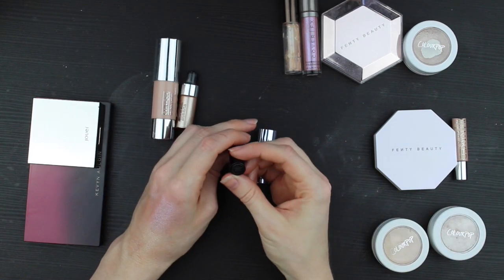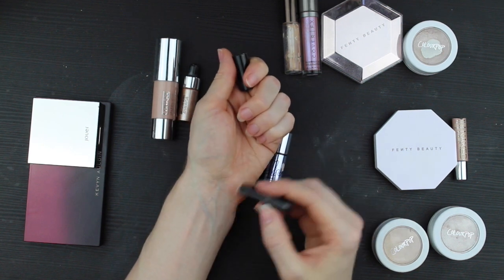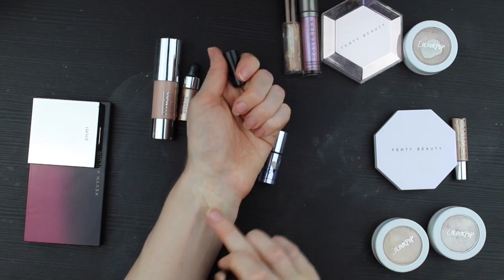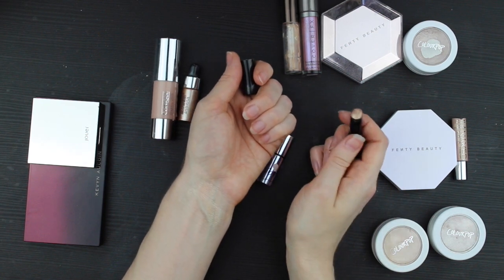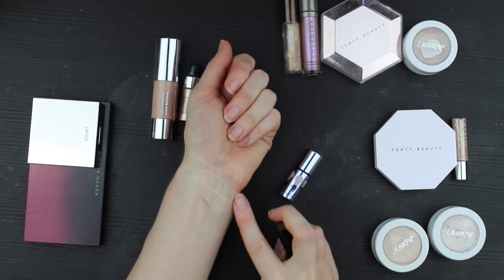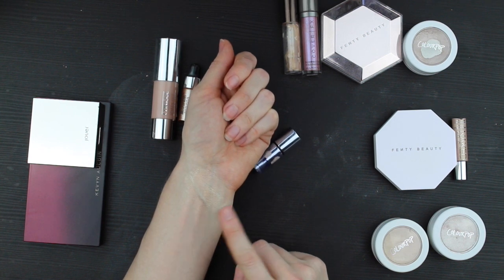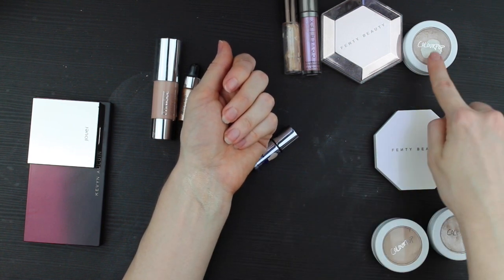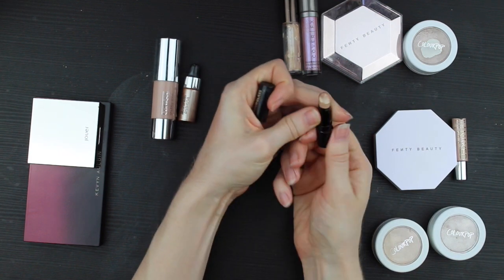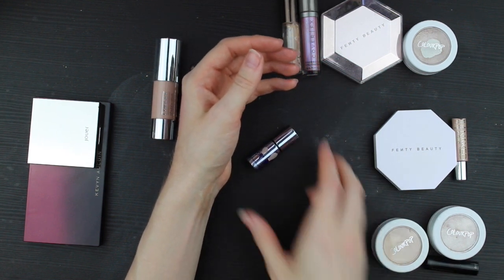This is a deluxe sample size of the Hourglass Vanish Highlighting Stick in Champagne Flash. It's pretty, but it's so small and fiddly that I forget I have it. It's very, very natural — nothing extraordinary about it to me. I think if I wanted this look I'd be more happy with ColourPop Spoon or the Becca one. I haven't used very much of this, so I might actually be able to give it away. I'm going to try to rehome it.